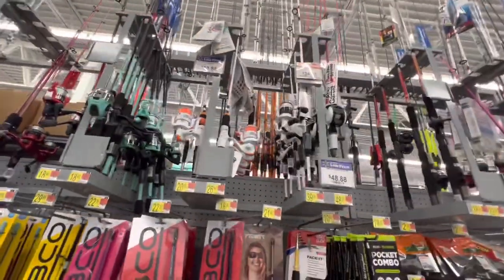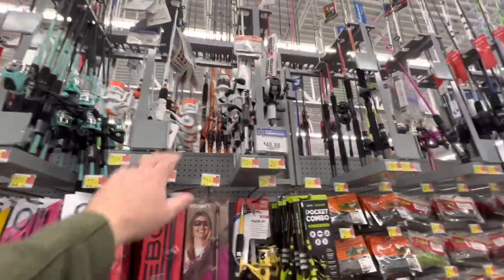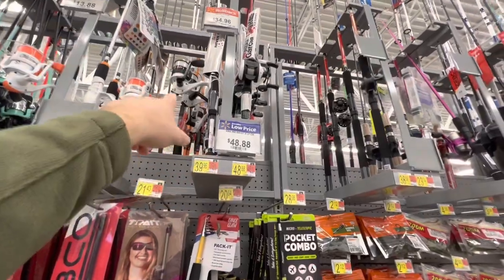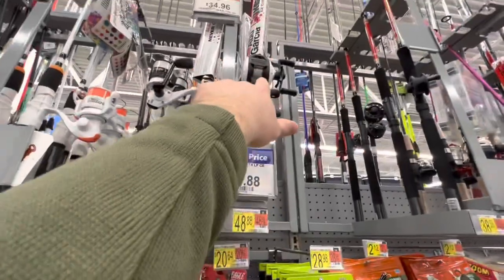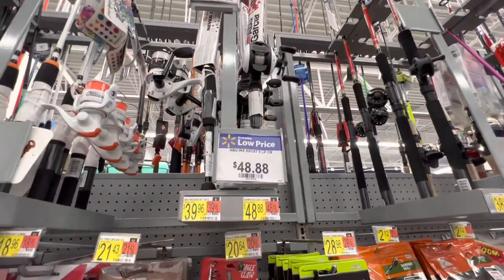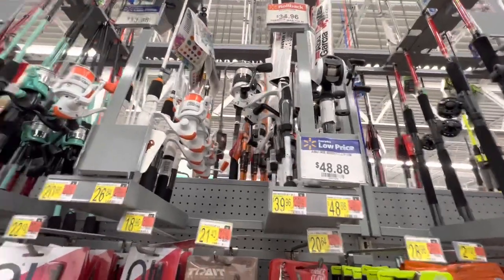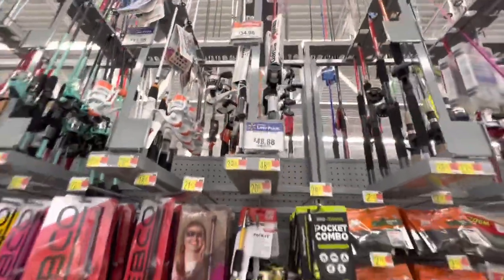The very first rod I would actually use if I was going to be bass fishing is this Mike Iaconelli Abu Garcia rod. It's pretty cool — they have the spinning combo and the baitcaster combo. The baitcaster is even set up for a beginner; it has that little switch up there that kind of helps you cast the rod a little bit easier. I've actually used this in the past and it does catch fish and does a pretty good job doing it.